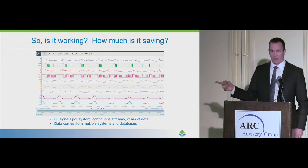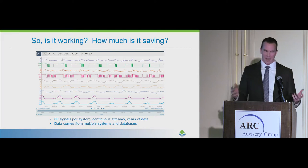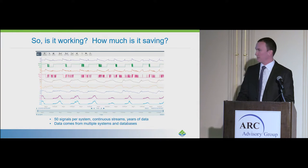You've got all this data, all these signals coming in from the field — how do you deal with all this? And this is where SEEK comes in.